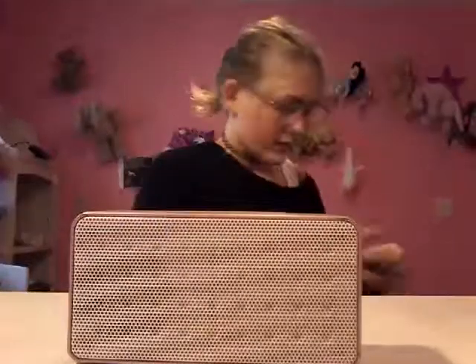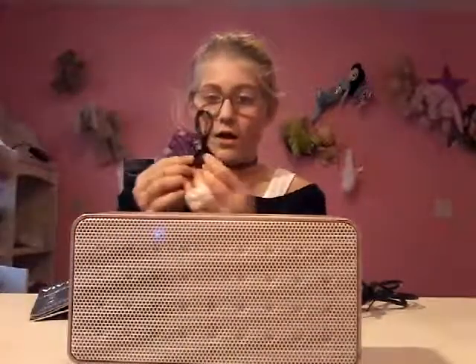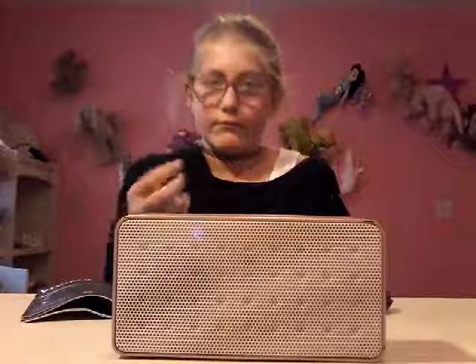It also comes with a charger, a little instruction booklet, and an aux cord — that's cool. The charger is the same type I use for my phone, which is great. So now I've got a mini speaker I can use an aux cord with. I'm not sure my phone fits an aux cord, but if my friends have one they can use it too.